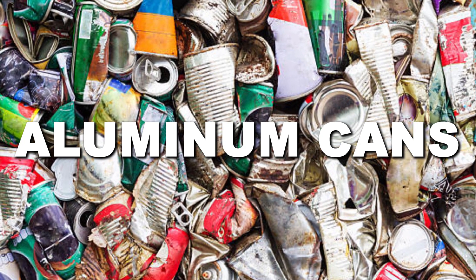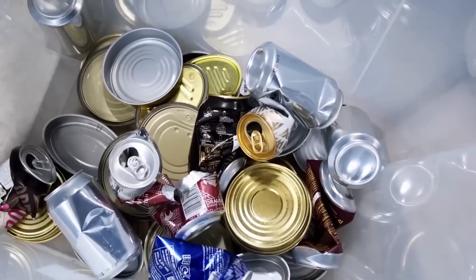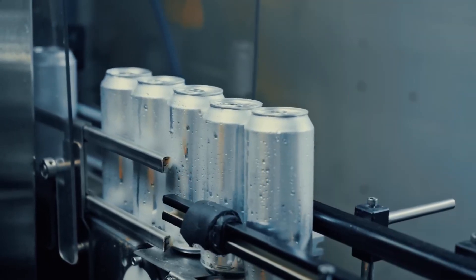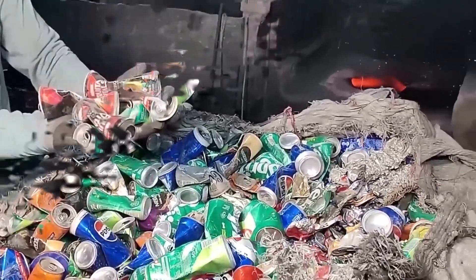Next at number 4, aluminum cans. Aluminum is the ultimate comeback material — it can go from trash to brand new in just 60 days. That soda can you just tossed today? It could be back on the shelf before you even notice. But how does it happen so fast? Let's break it down.